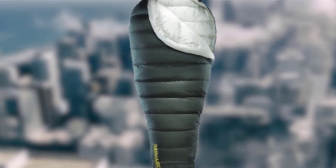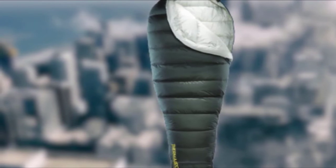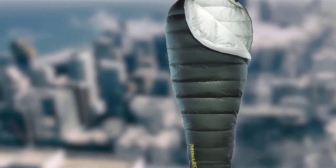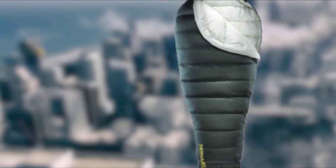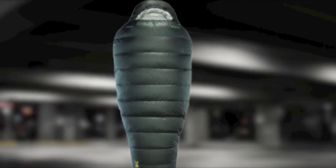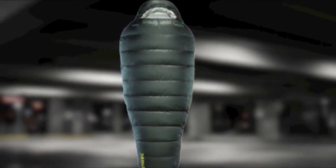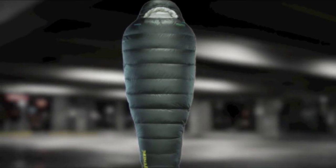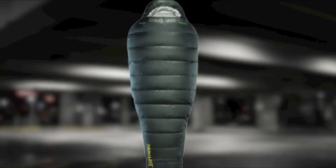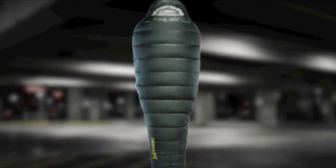The Nikwax treatment on the down itself wards off the worst effects of dampness, with the treatment staying drier and maintaining loft 60 times longer than untreated down. A thermally efficient box-baffle construction zones 70 percent fill on the top inside with 30 percent at the bottom, keeping insulation around your core for maximum warmth and minimum weight. It's not cheap, but it is the lightest best-performing sleeping bag you can buy.